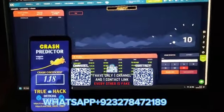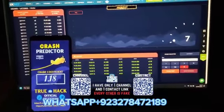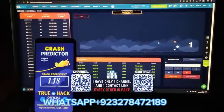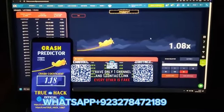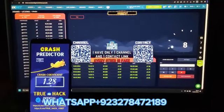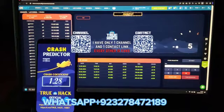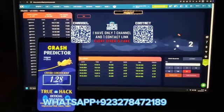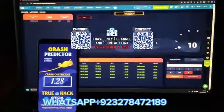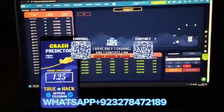You see guys, my application is 100% correct, you can win big money here. You see, every time it's correct — amazing. Hold on guys, you see everyone, follow Videman.